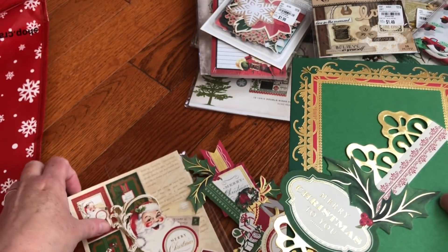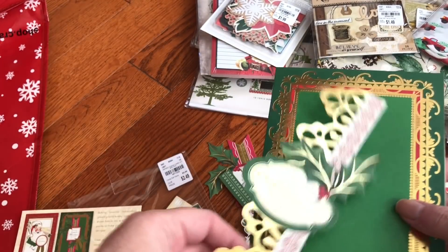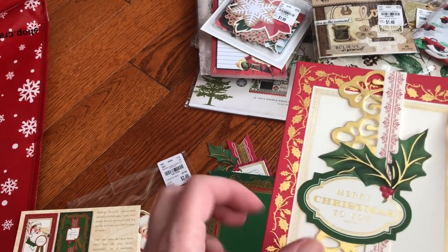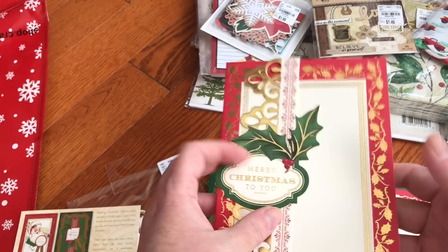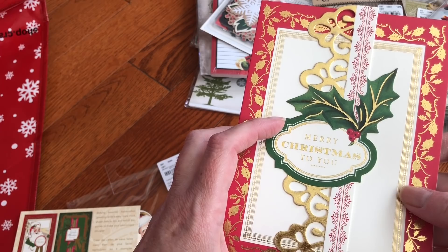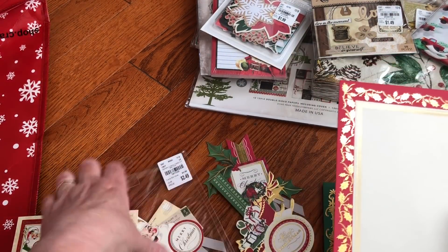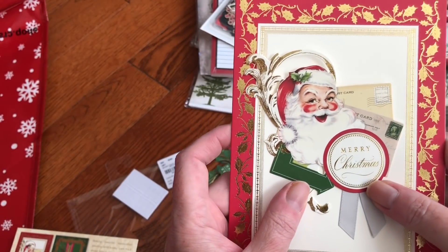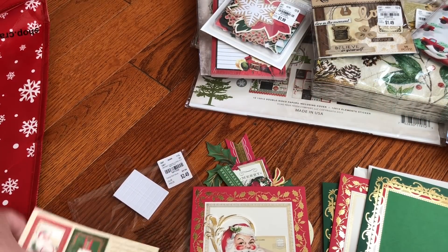Just looking at the back of the sheet here — it basically puts this band on this one here, and then you have a card that you can stamp on on the inside or write your sentiment in. I'll show you the one with Santa Claus because this is probably my favorite. That is cute! I just wanted to show you a closer look at what comes in these card kits.